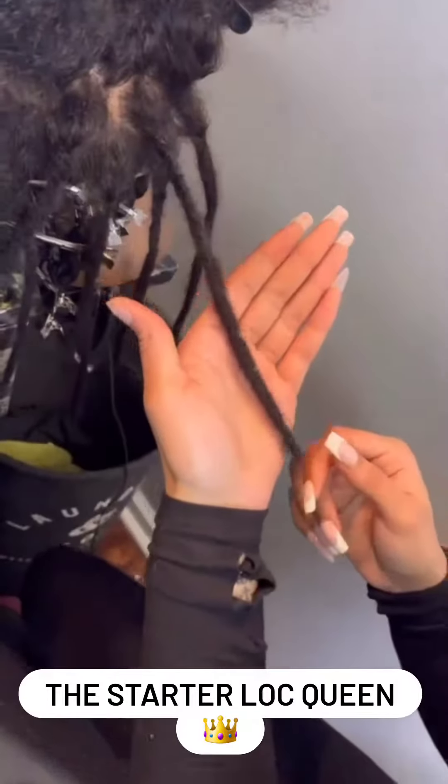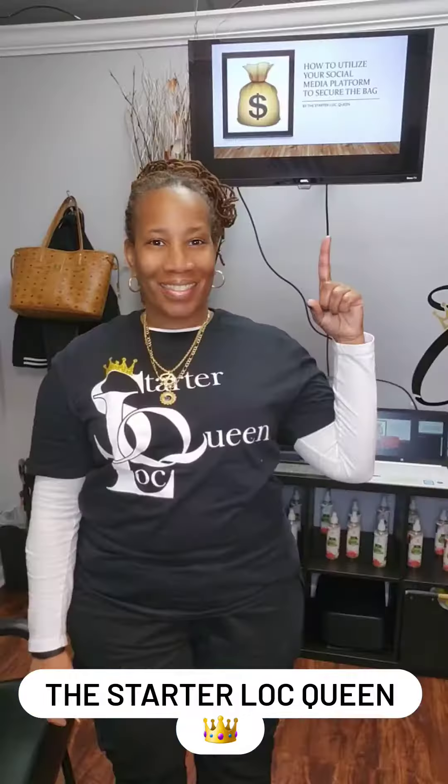And then I palm rolled it. Look how even and clean that is — it looks so pretty. Here's the queen herself. She is literally the goat. If you're in Atlanta or anywhere, go see her.